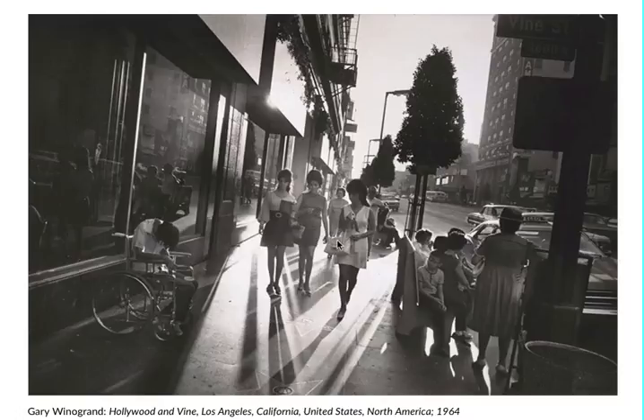My name is Hannah Engel, and this is the image that I've chosen to describe for this assignment. In this image, we have a pretty detailed scene going on. According to the bottom description, we're looking at the streets of Los Angeles, California.